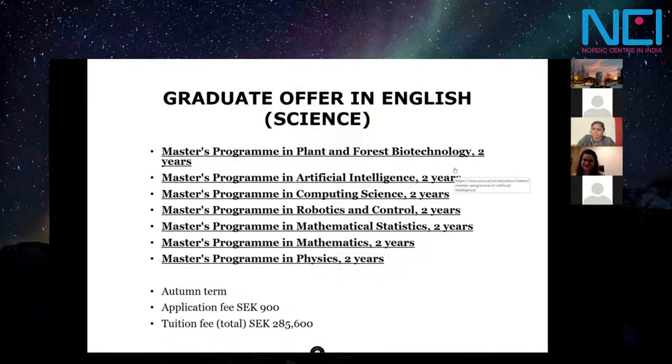The master's program in plant and forest biotechnology only enrolls once a year, but in combination with modules in chemistry and molecular biology, it is one of the foremost research areas in Sweden. It is connected to the Junior Plant Science Center, which has been voted the best postdoctoral institution in Europe several times.